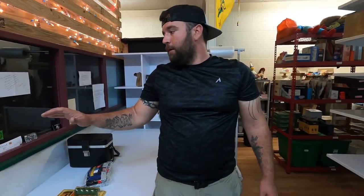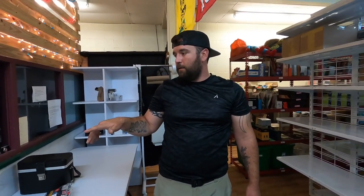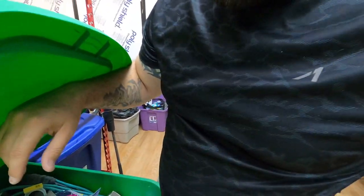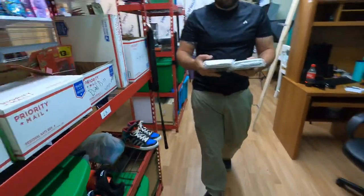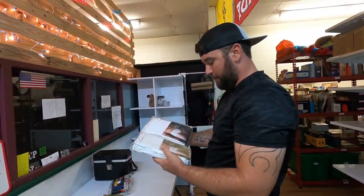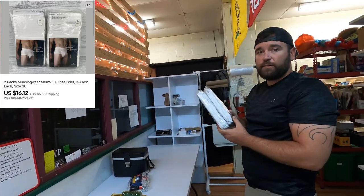Now we got to get two packs of Munsingware underwear in F-row here. Got them tidy whiteys — these are two three-packs of full rise briefs, and these ended up selling for $16.12 plus shipping.